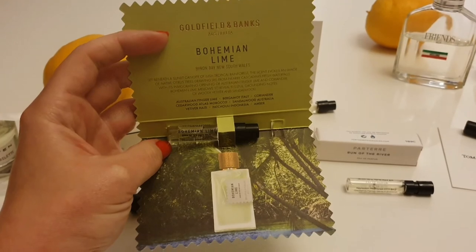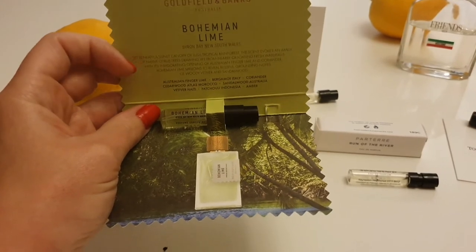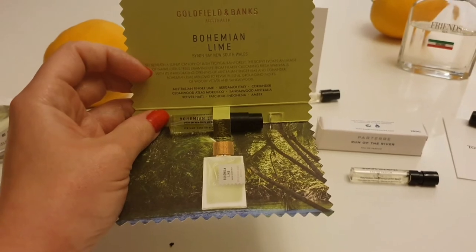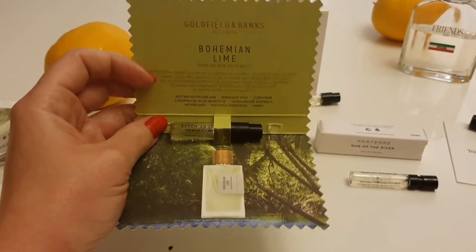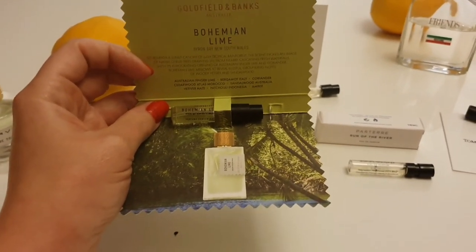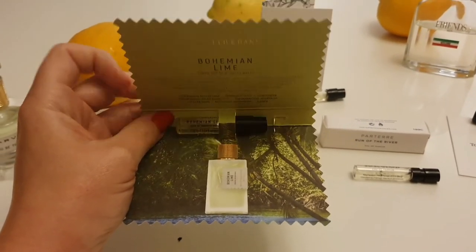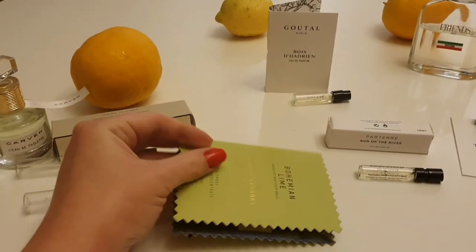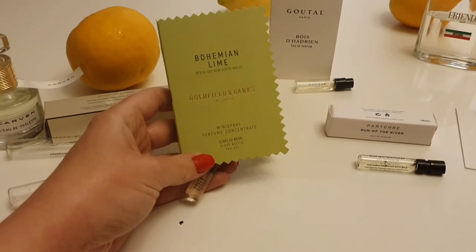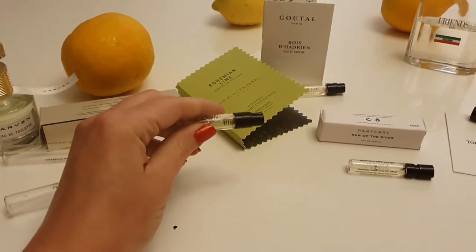It's just got a lovely citrusy, fresh but woody vibe going on. It's very, very sexy and absolutely gorgeous. I've looked up the price and it's very expensive — about $230 a bottle — so my husband might have to wait a while. I'll give him the sample to be going on with, but I'd highly recommend a smell of that one. That is Bohemian Lime by Goldfield and Banks.